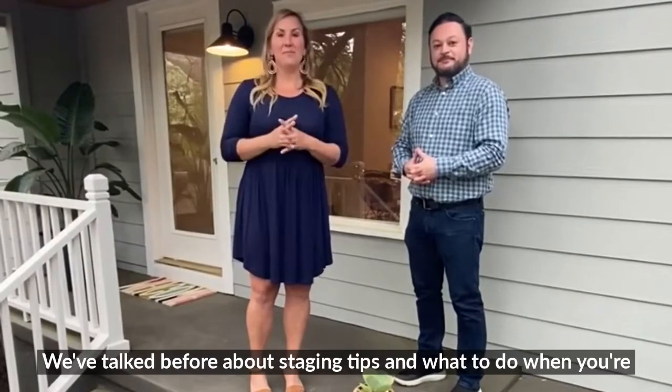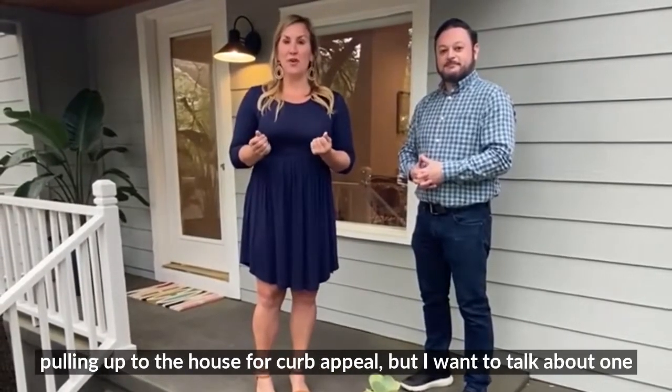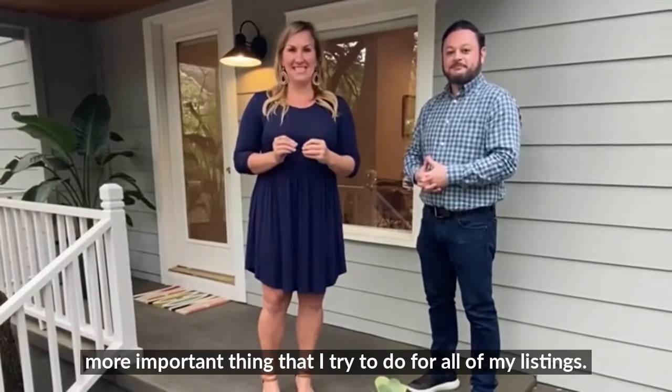Hi guys, Ashley here. We've talked before about staging tips and what to do when you're pulling up to the house for curb appeal, but I want to talk about one more important thing that I try to do for all of my listings.